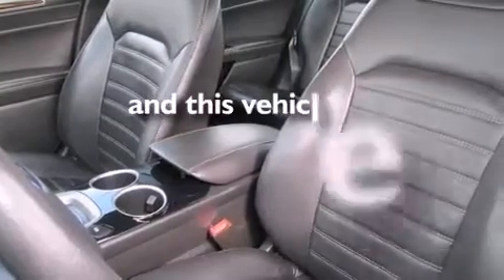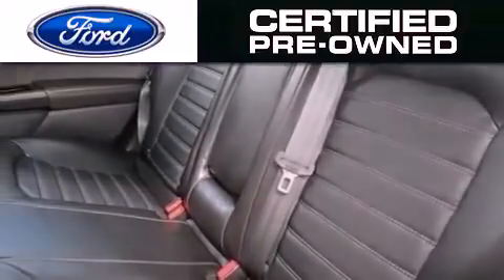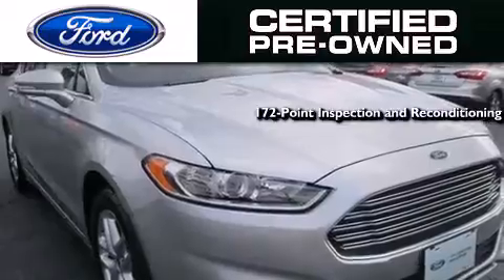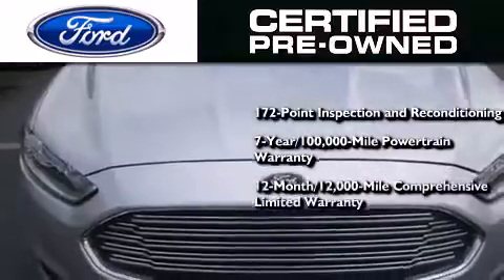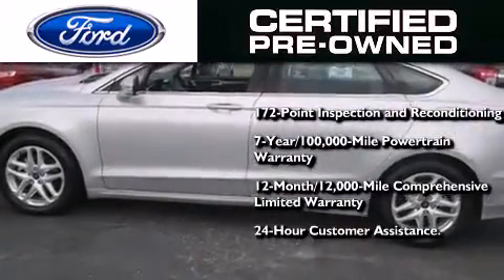This vehicle has fewer than 27,000 miles on the odometer. The Ford pre-owned certification includes a 172-point inspection and reconditioning process, a 7-year, 100,000-mile powertrain limited warranty, and a 12-month, 12,000-mile comprehensive limited warranty, plus Ford Motor Company's 24-hour roadside assistance program.